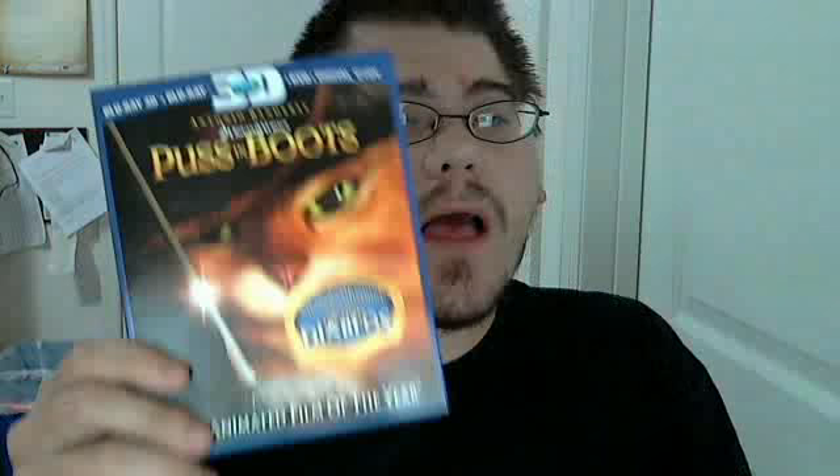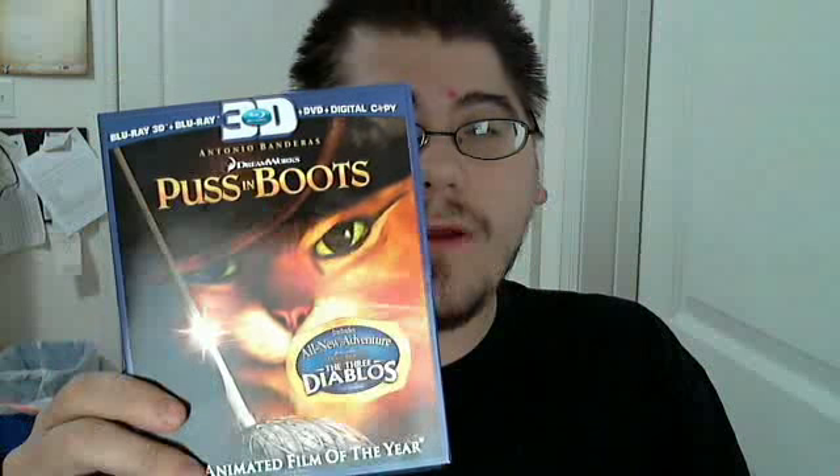I actually have a 3D Blu-ray player, but I don't have a 3D TV as of yet. But this version is cheaper than the 2D version by itself. I ended up paying like $19.47 for this.